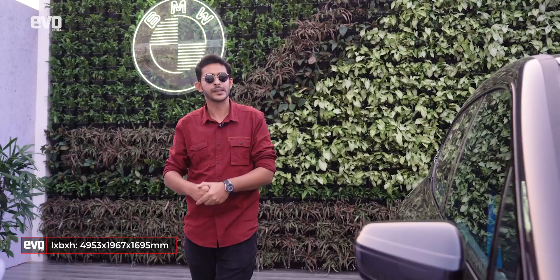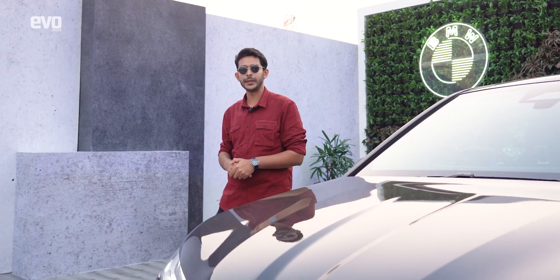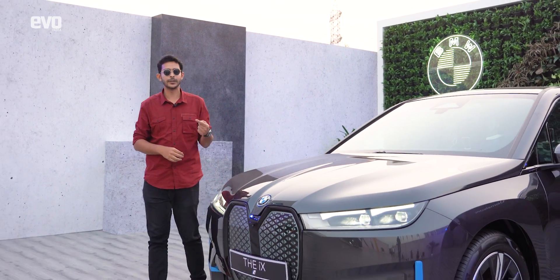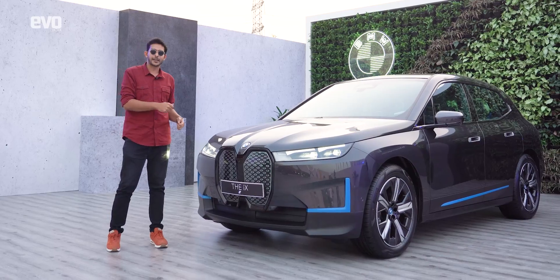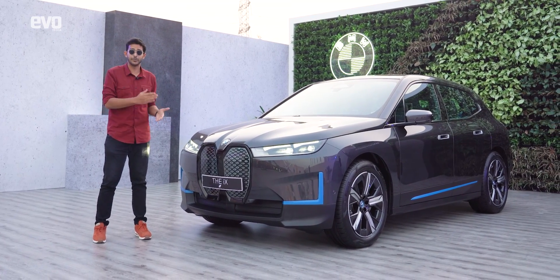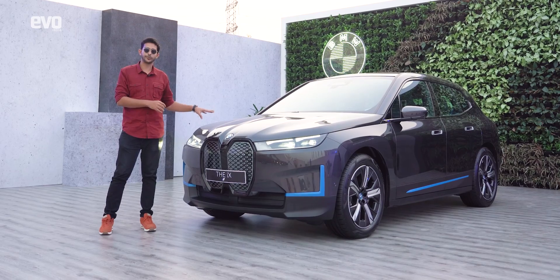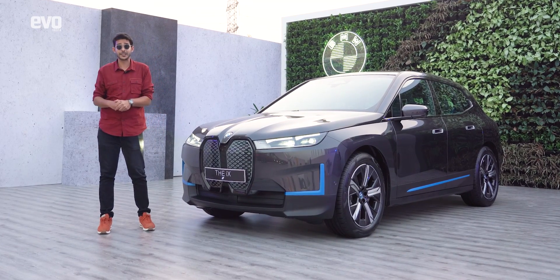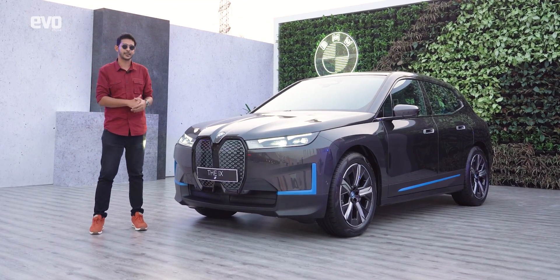In terms of dimensions, the iX is similar to the X5 in length and width, and similar to the X6 in height due to its sloping roofline. The iX is here to compete against the Mercedes-Benz EQC, the Audi e-tron, the Jaguar I-Pace, and should be priced quite similarly — we're looking at a price tag upwards of one crore. Given how technologically advanced this car is even compared to its luxury rivals, the iX should start at around 1.25 crores and come in a single fully-loaded spec with crystal switches and all the bells and whistles.